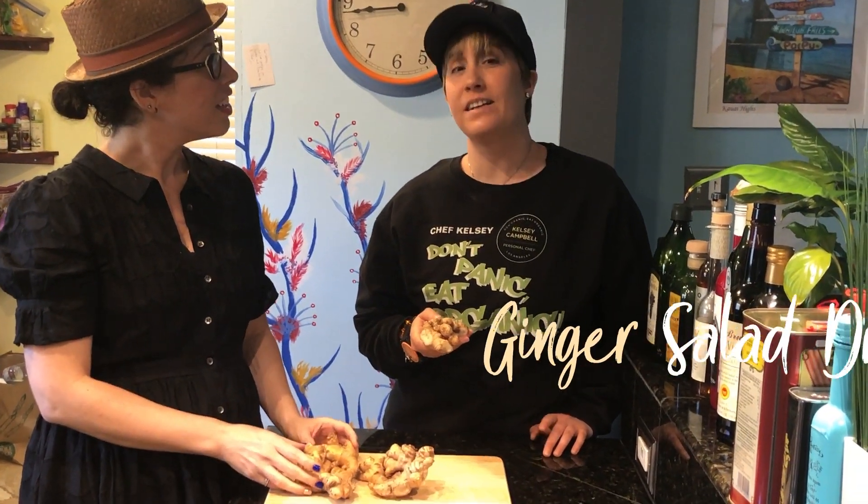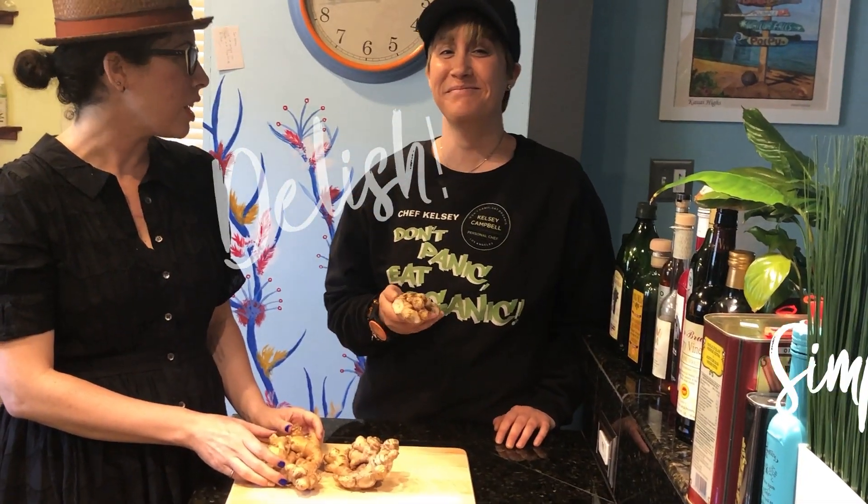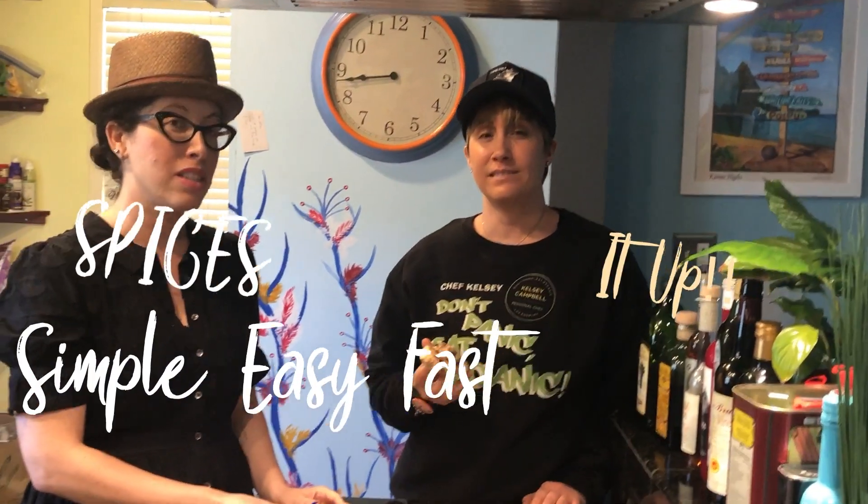First one is a ginger salad dressing. Ginger salad dressing. Delish. Simple, easy, fast — spices up my salad.